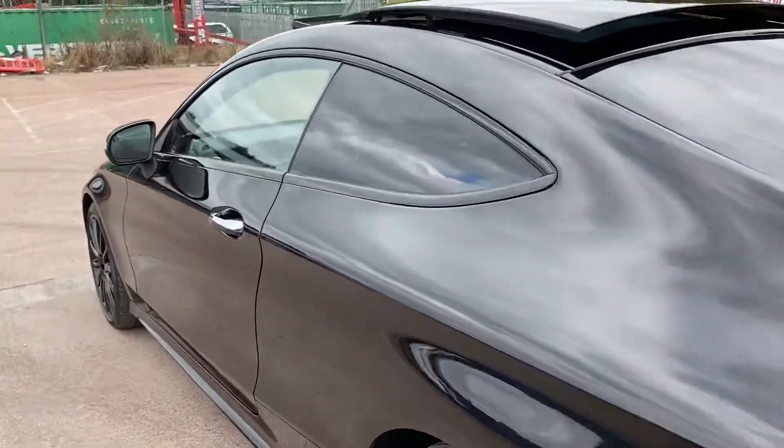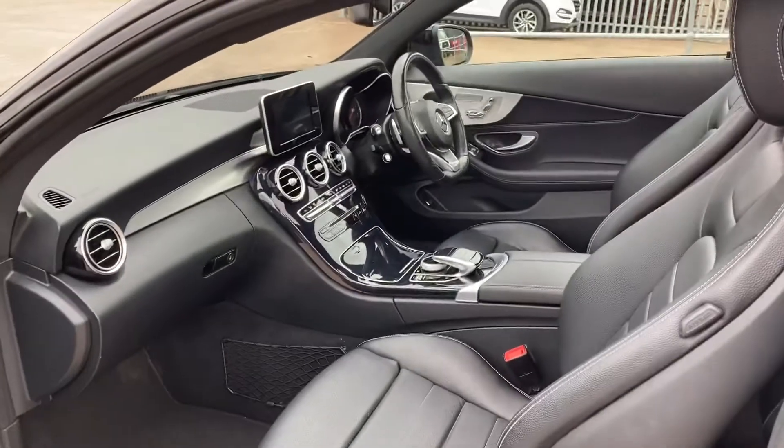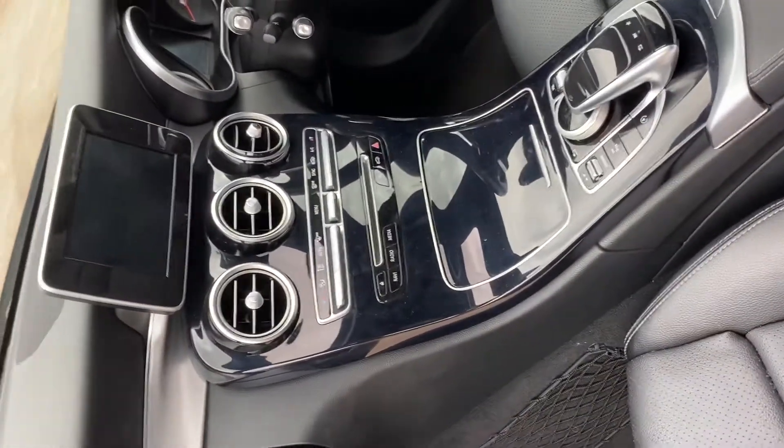Just take a look inside — it's a full black leather interior, with a gloss black centre console, and we've got the navigation system.